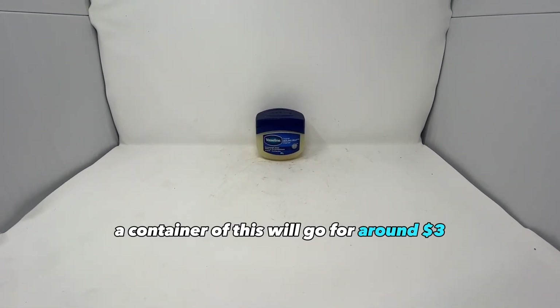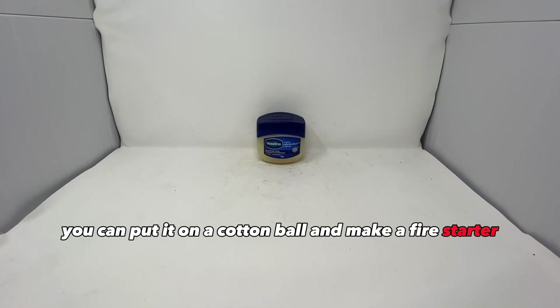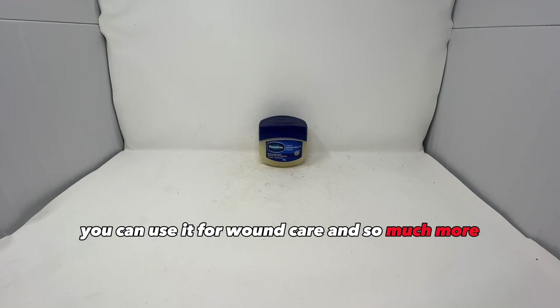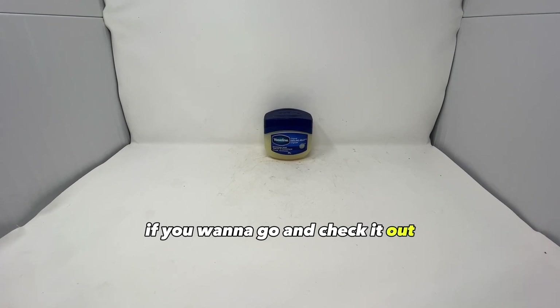Petroleum jelly. A container of this will go for around $3. You can use it for dry skin, you can put it on a cotton ball and make a fire starter, you can use it for wound care and so much more. I did a whole video on petroleum jelly and its survival and prepping uses if you want to go and check it out.